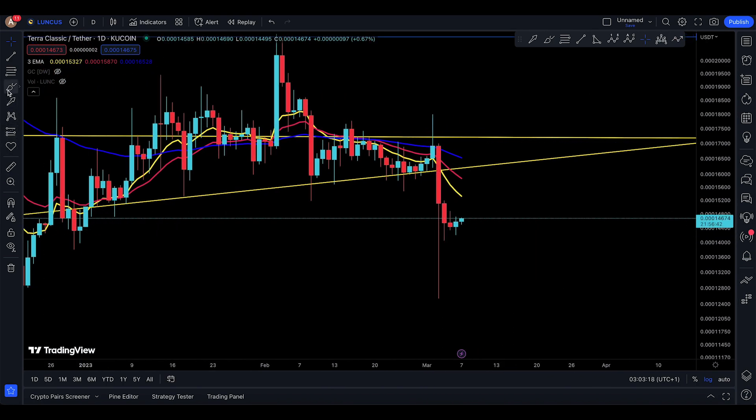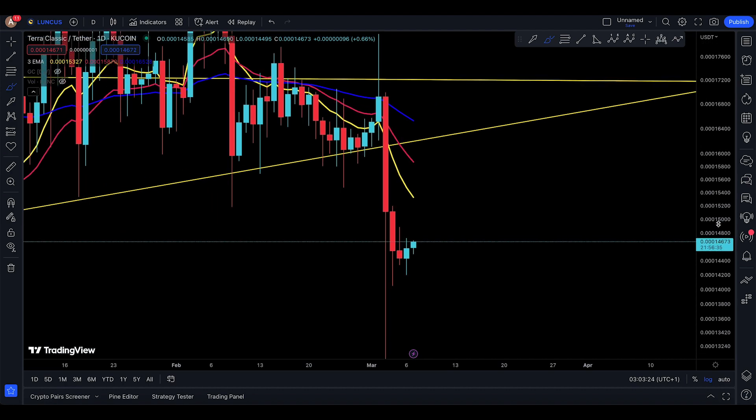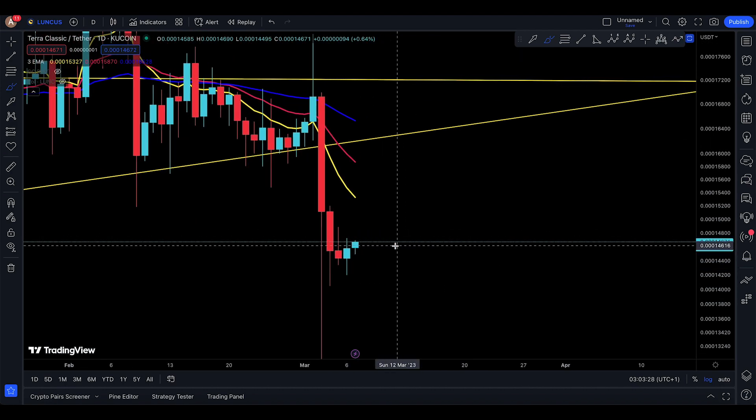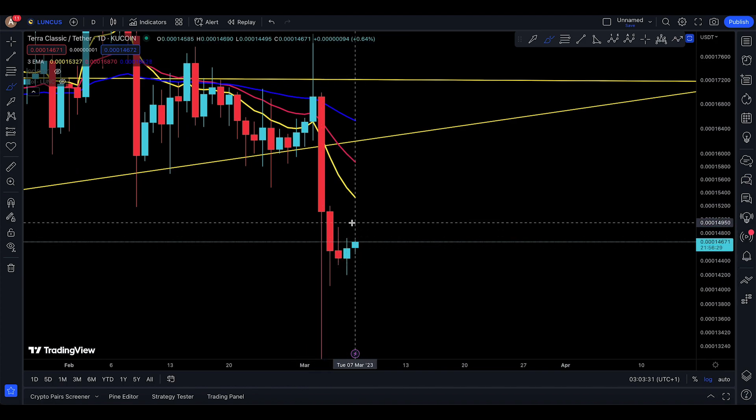I do actually recognize some candles like this. Basically, that's almost like a tweezer bottom that you're making right now — some spinning tops that almost look like a tweezer bottom. It's not a very clear one.